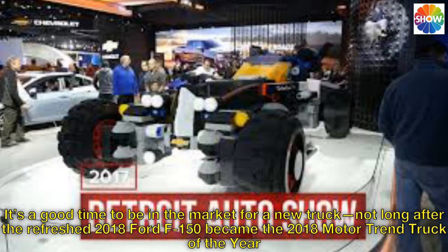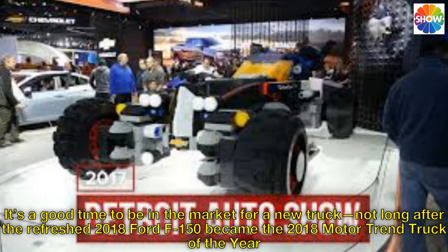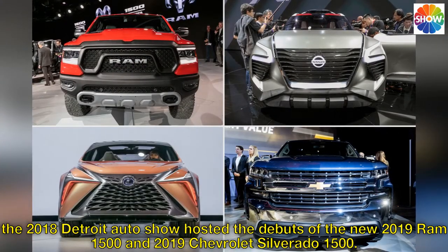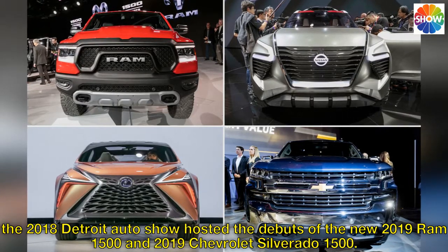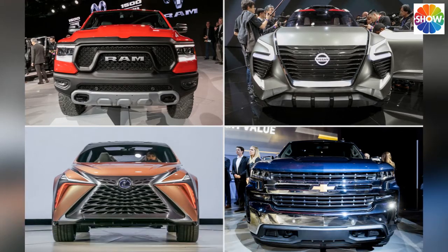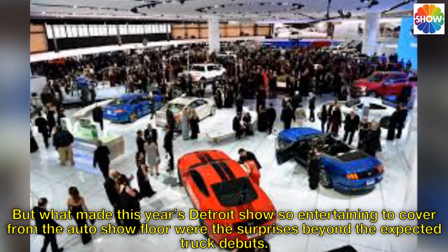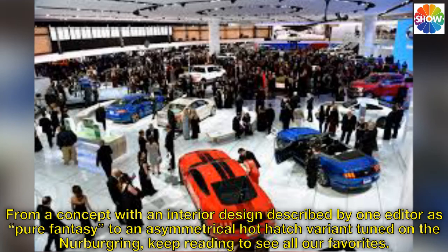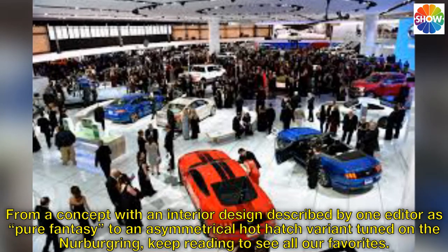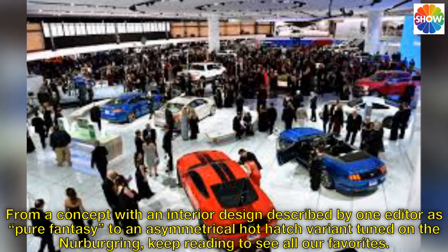It's a good time to be in the market for a new truck. Not long after the refreshed 2018 Ford F-150 became the 2018 Motor Trend Truck of the Year, the 2018 Detroit Auto Show hosted the debuts of the new 2019 Ram 1500 and 2019 Chevrolet Silverado 1500. But what made this year's Detroit Show so entertaining to cover from the auto show floor were the surprises beyond the expected truck debuts — from a concept with an interior described as pure fantasy to an asymmetrical hot hatch tuned on the Nürburgring.